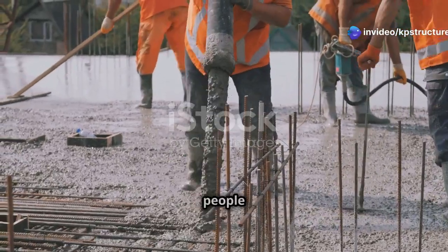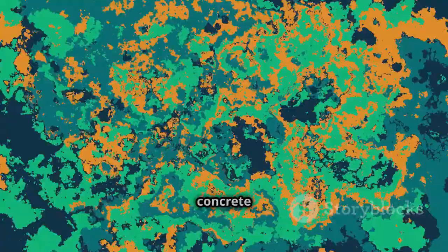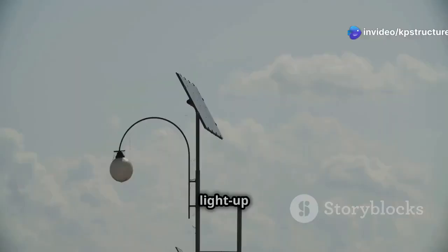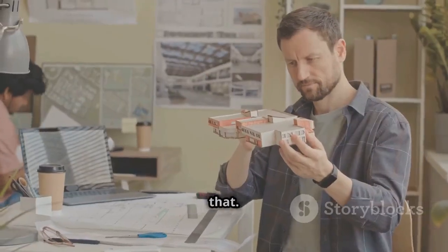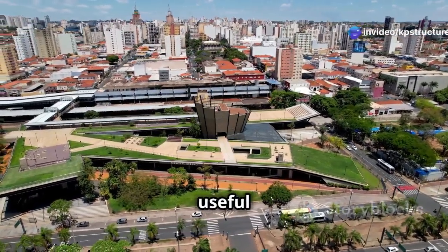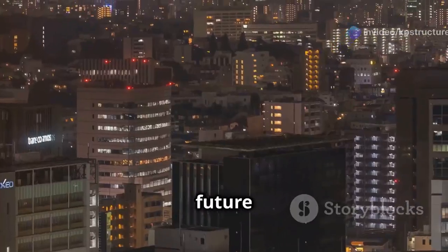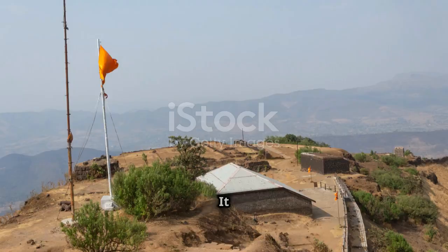Light-up cement shows how creative people can be and how we can build a brighter future. It shows that even simple things like concrete can be amazing with a little innovation. As our world faces challenges like climate change, light-up cement gives us hope — it saves energy, helps the environment, and makes our cities safer and more beautiful. It changes how we think about our cities, inspiring us to create places that are not just useful but also beautiful, sustainable, and connected to nature. A brighter future starts with a single spark of an idea — light-up cement is that spark, showing us the way to a better world, one glowing brick at a time.